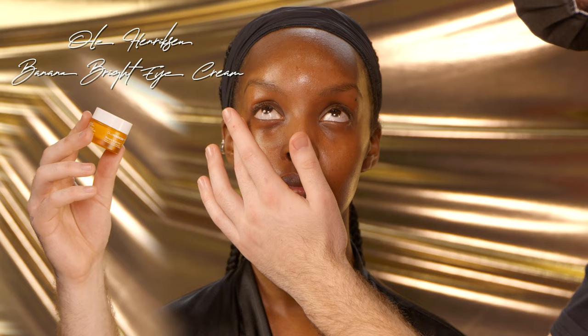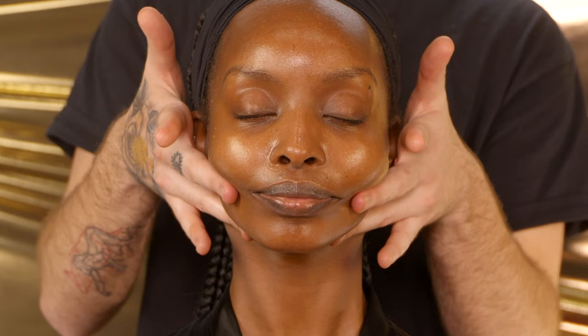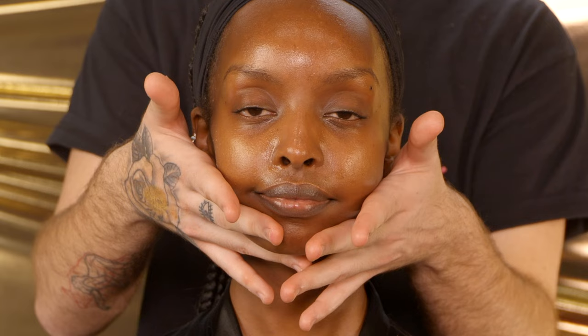For eye cream, as always, I'll be using my Ole Henriksen Banana Brae Eye Cream, just to add some extra hydration to the under eye and also add a barrier between the skin and the concealer, which is really gonna prevent things from creasing and looking dry and cakey. I always like to do a little quick face massage for my clients — it really helps wake them up, get some blood flow going, and plump up the skin.